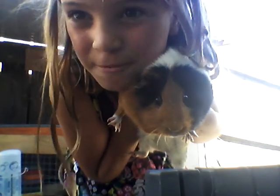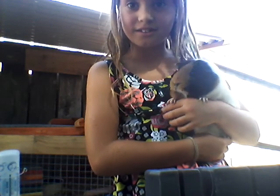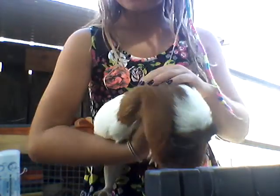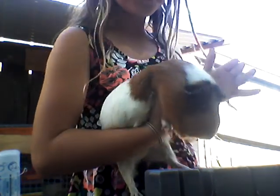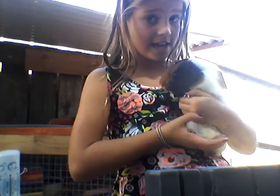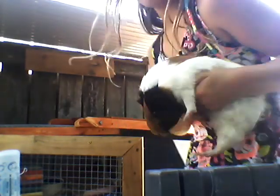Do you want to see my other guinea pig? Let me go get him. This is Cadbury — yes, he is named after the chocolate company named Cadbury. This little guy is so adorable. He's got a white kind of coat, and then he's got this big brownish-orange spot right here, and he's got a bit of black around here, and then he's got a brown little nose and a brown face. He is a boy and he is de-sexed, so he can't have any little baby guinea pigs. Let's go put him back and close up the cage.